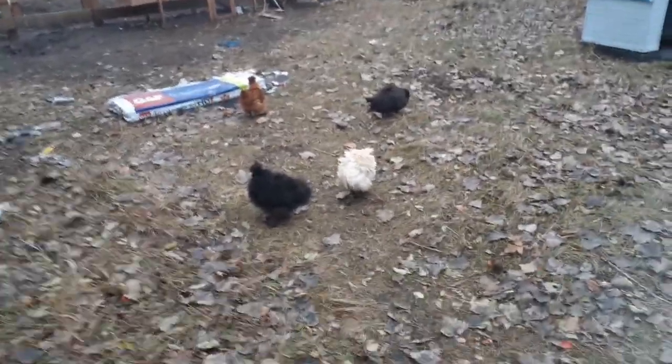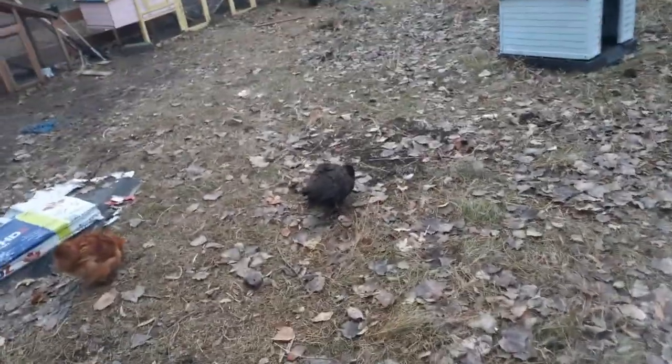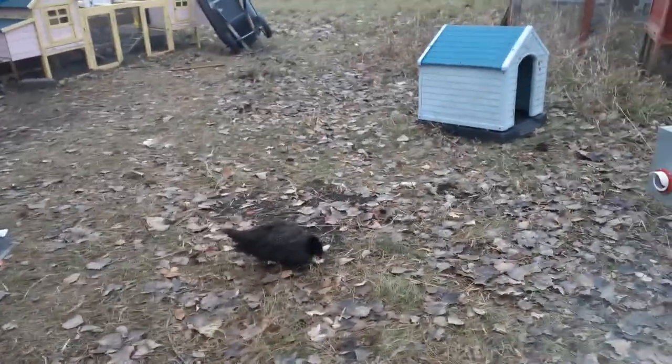We're back here at Anderson Acres. It's still mucky and gucky and gross. These four are out here again. I still don't know where that chicken lives — not here. I thought it was my neighbor's, turns out it's not. We're not sure where she came from. Turns out it's a hen.